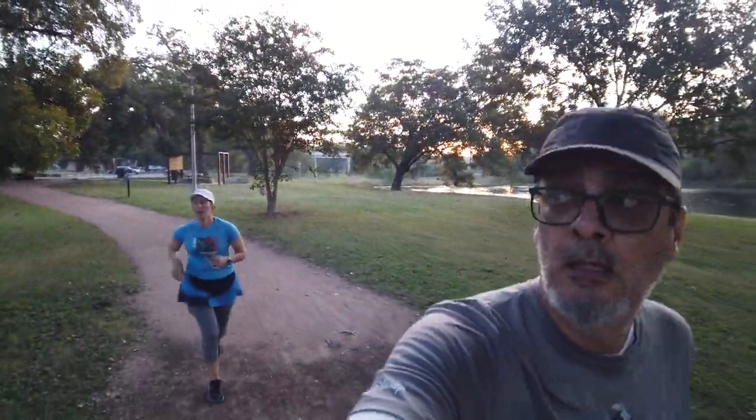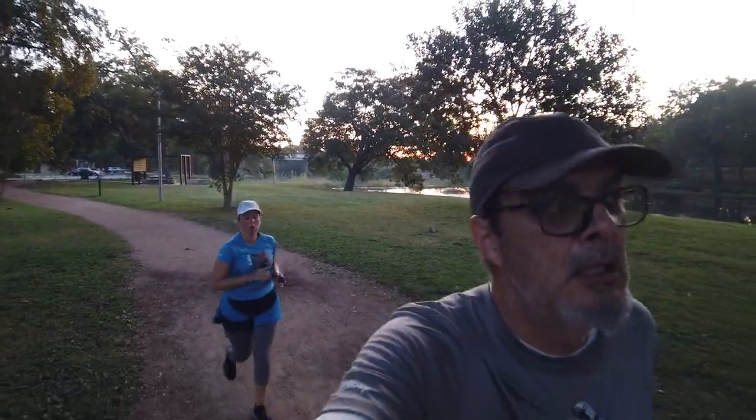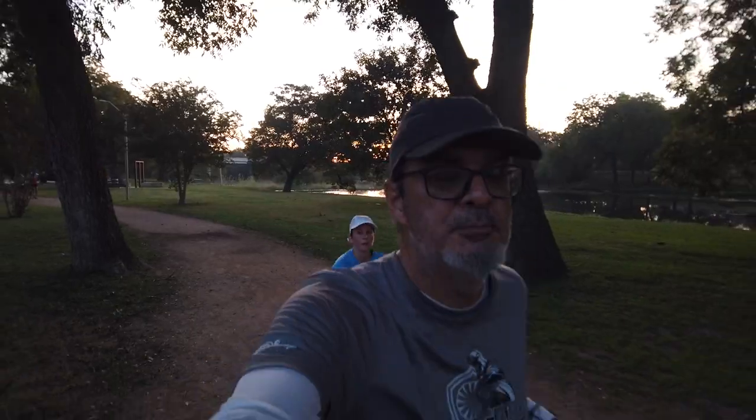So we prepped last night — our food and drink. One of the things we've been eating on runs is an oatmeal raisin peanut butter ball.